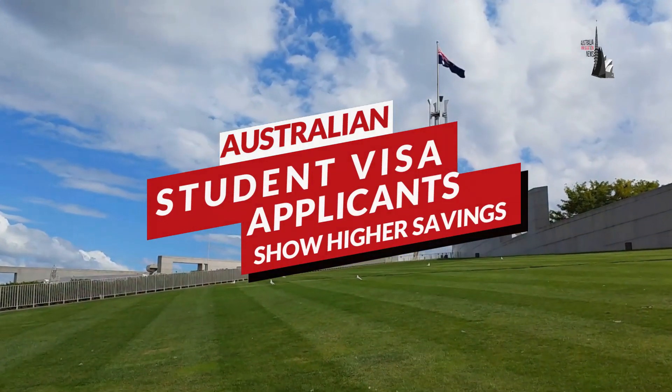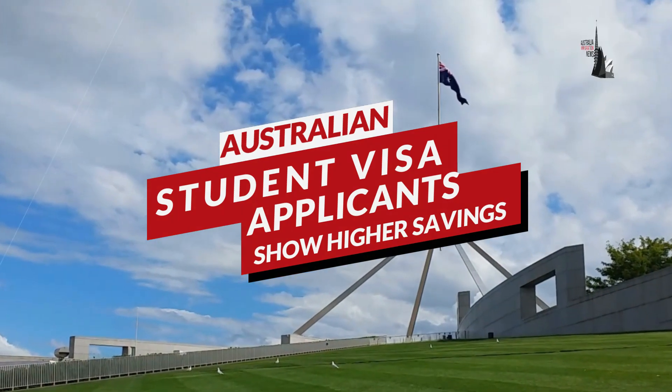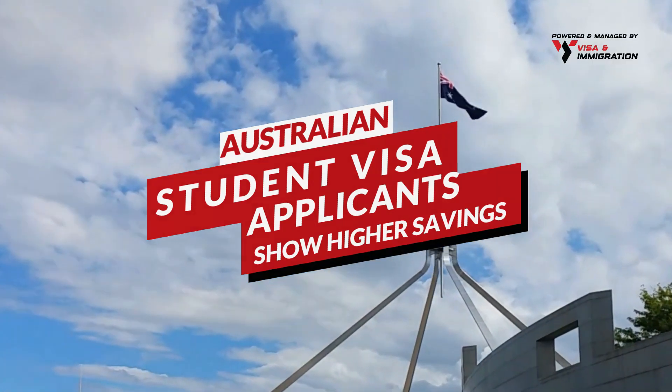Australian student visa applicants will soon need to show higher savings. Know the latest update for Australian student visa applications.